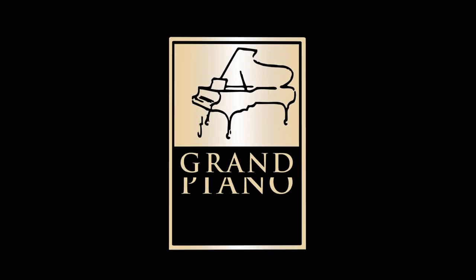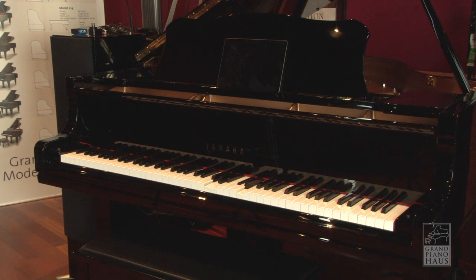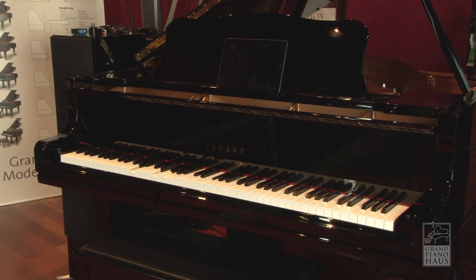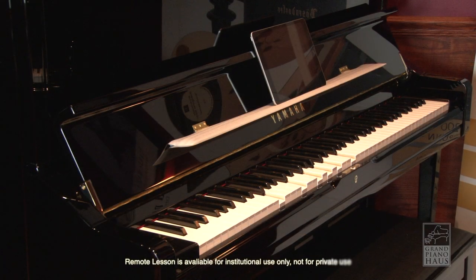Thank you for watching the Grand Piano House YouTube channel. It's no secret that the Yamaha Disklavier is the most advanced reproducing piano system on sale today. But did you know, hidden within the Yamaha Disklavier Inspire iPad app is a Yamaha exclusive feature that enables two pianos to talk to each other for remote piano lessons.